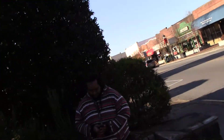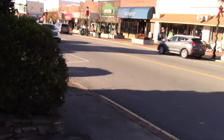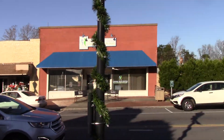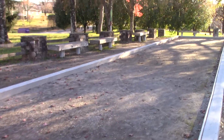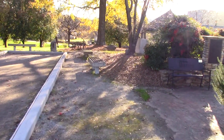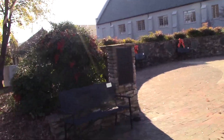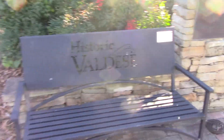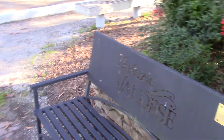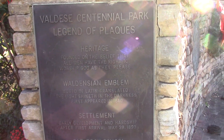I'm not gonna go through all the details of it, but this is actually a really neat little town. This is neat — 'Historic Valdees' — I'm probably saying it wrong — Valdees Sentinel Park.